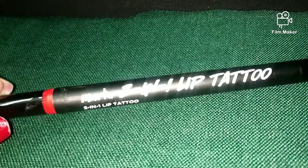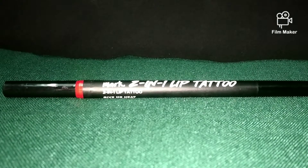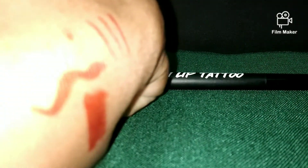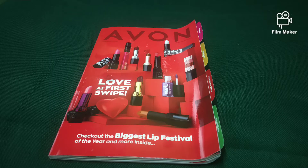This product is also available in four more other shades — you will get details on Avon Cherry. It is priced at Rs. 799 MRP, but again it is in discount — I got it at around Rs. 199 to 250-300. So it is a very good deal, guys — just give it a try.